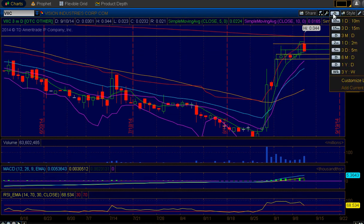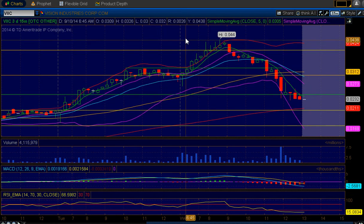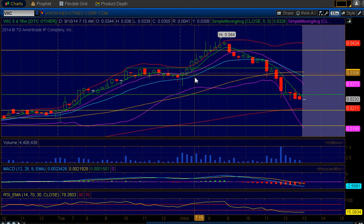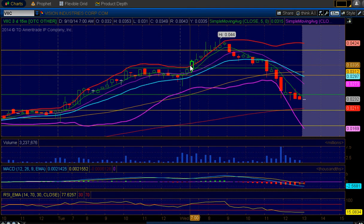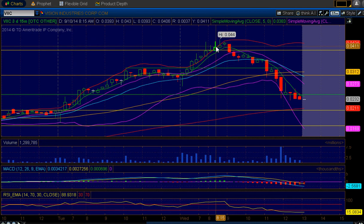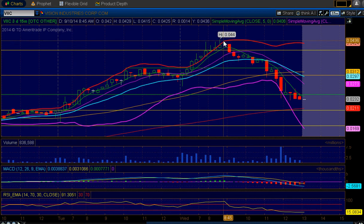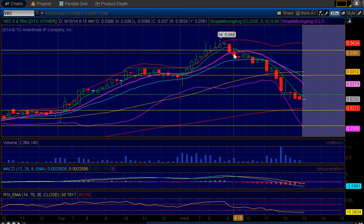We're sitting at the support level. Let's take a look at the 15-minute chart. This right here is just today's action — we came out of the gates just completely swinging, bang bang bang bang. You know, riding that upper Bollinger Band — when you're riding that upper Bollinger Band, you can continue to see the price go up.